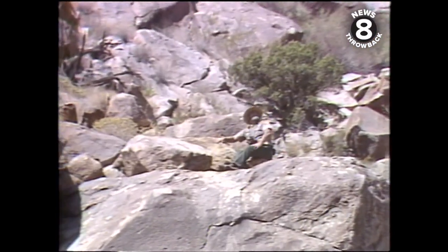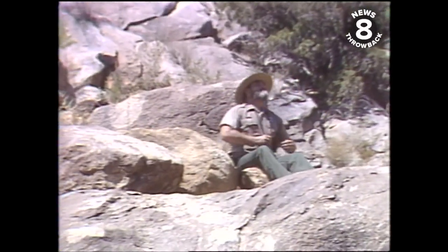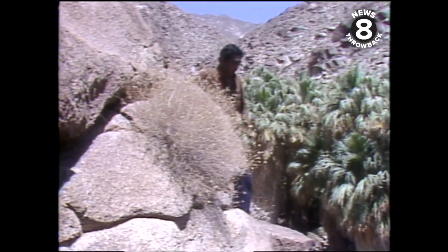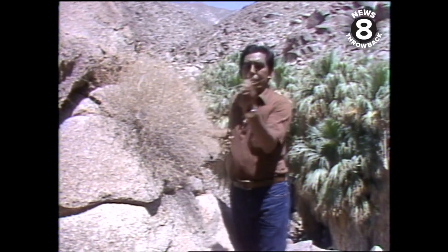This is the seventh year that a census has been taken, and sometimes the sheep will come out in the open, and other times they will remain in hard-to-reach places. These steep granite canyons provide an excellent home for the bighorn. There's plenty for them to eat up here, like this sweetbush.